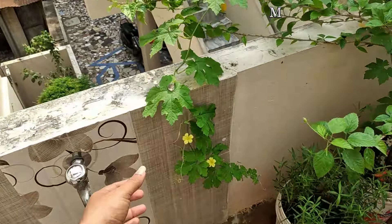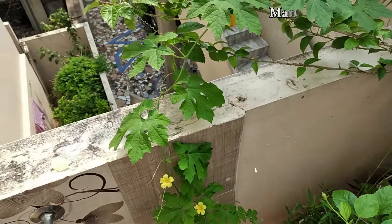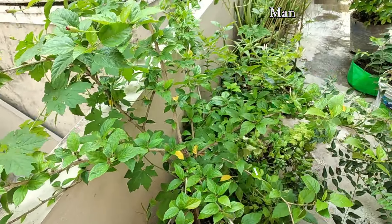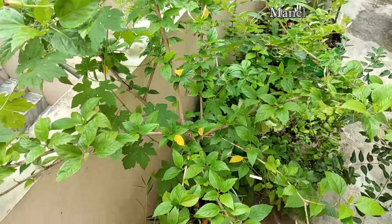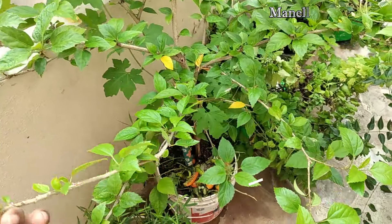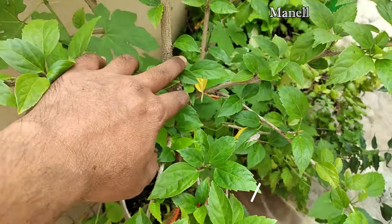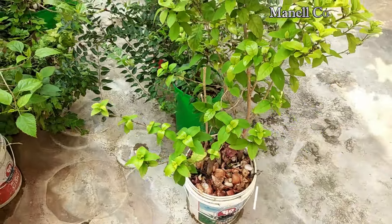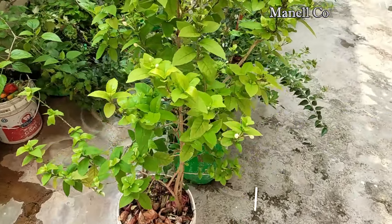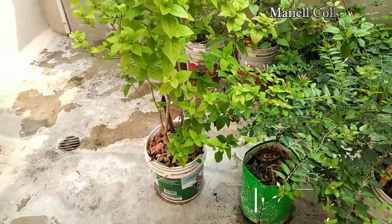Hello and welcome to Manil Collections. Today, I'm going to visit the Terras Garden. I'm going to visit Polacoast. We will visit the Terras Garden in the Jusufa store. We will visit the Terras Garden.